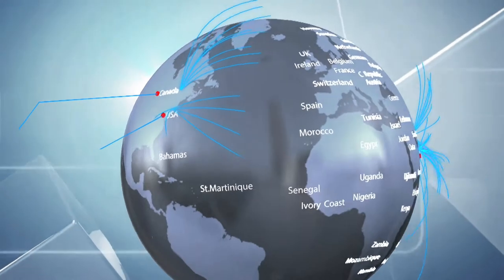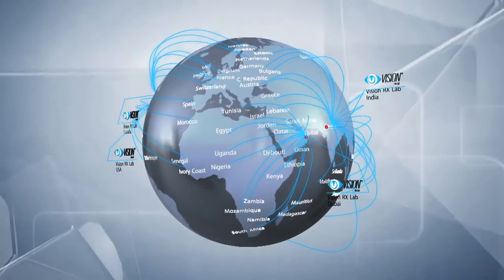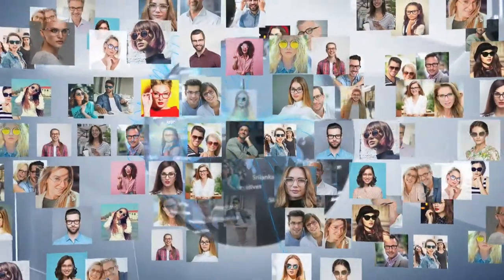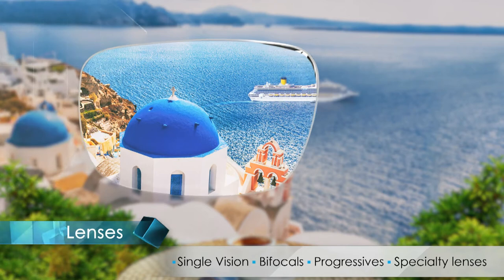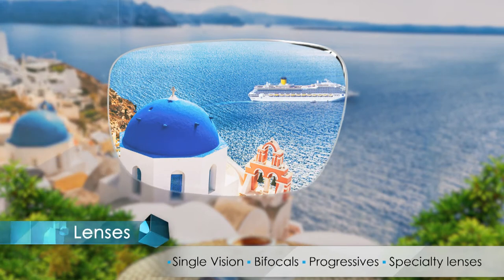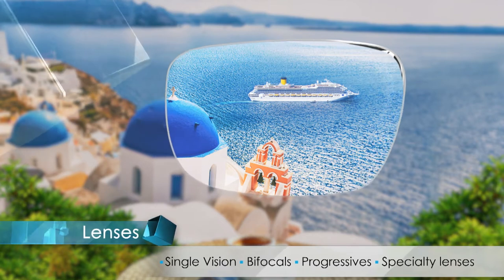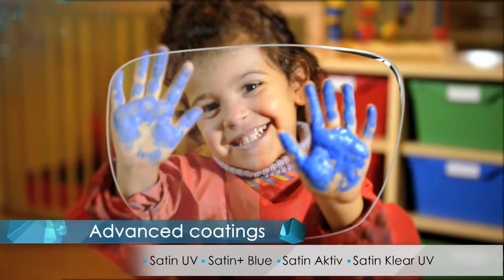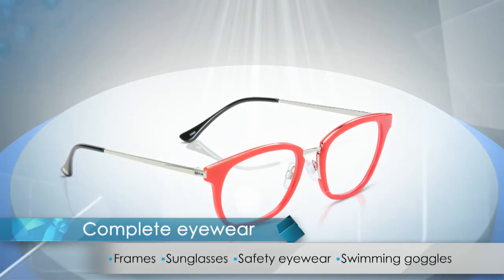Around the globe, across 56 countries, we ensure that the highest standards are met and delivered to our discerning customers. Be it single vision, bifocals, progressives, or specialty lenses, our extensive range of eyewear products cater to the needs of a diverse clientele, and we strive to give them a personalized and advanced eyewear experience.